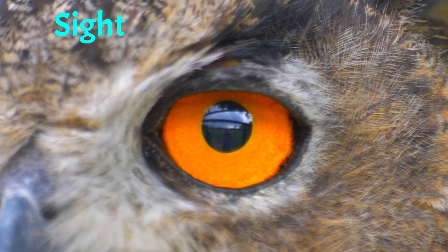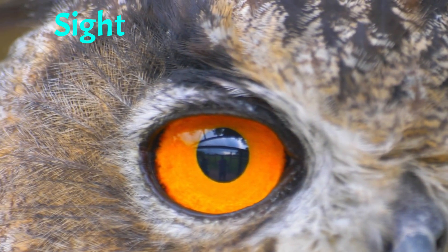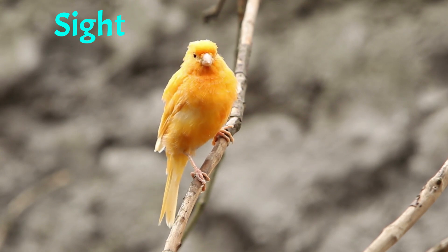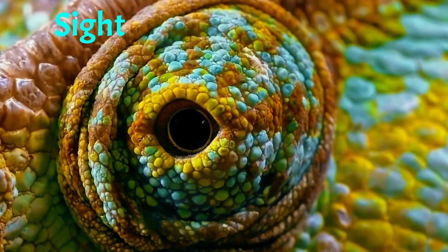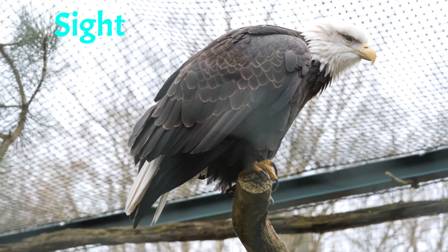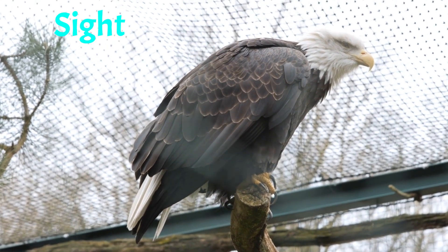Sight is another important sense that animals use to navigate their environment. Many birds, such as eagles and hawks, have excellent eyesight and can spot prey from high in the sky. Some animals, such as chameleons, have unique eyes that can move independently of each other, allowing them to scan their surroundings for potential predators.